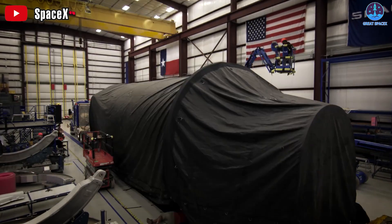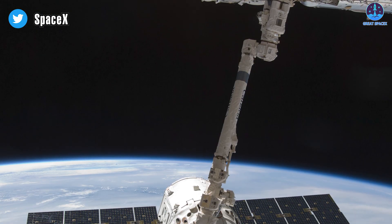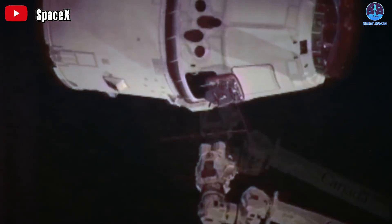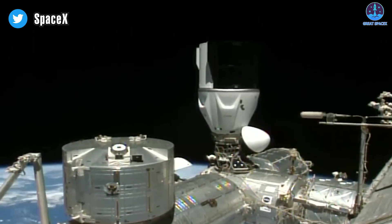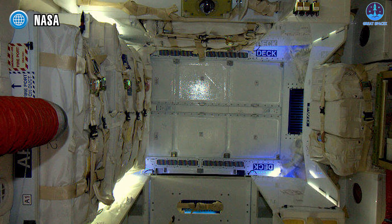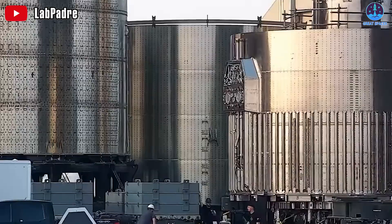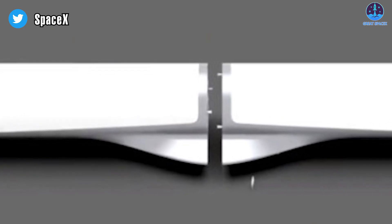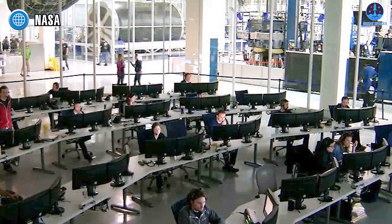SpaceX is not just making rockets — it's making history. From the Falcon 1 to the groundbreaking Falcon 9 and heavy launch vehicles, SpaceX has consistently delivered payloads to space reliably and at a fraction of the cost of traditional aerospace companies. The Dragon spacecraft has delivered cargo and crew to the International Space Station, solidifying SpaceX's industry leadership. As SpaceX continues to refine its technologies, the orbital refueling process for Starship is undergoing changes and improvements through test flights and iterations, gathering invaluable data to enhance efficiency and reliability.